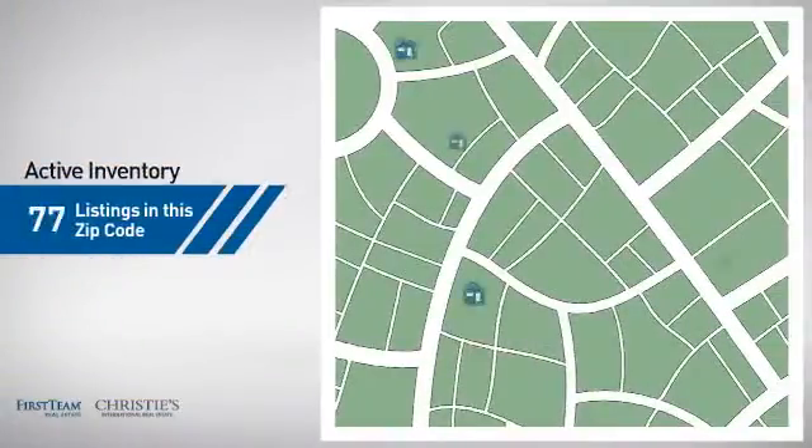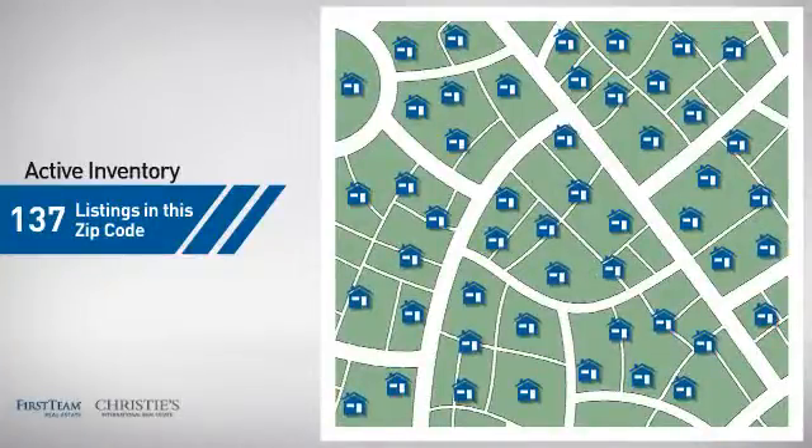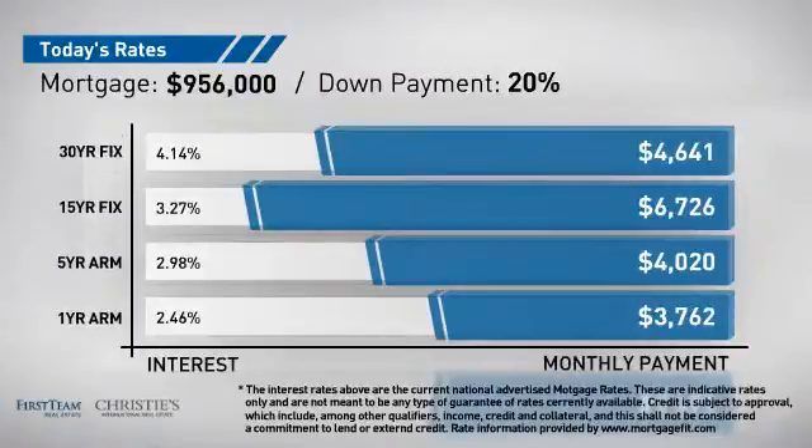Wondering how it stacks up against the competition? There are now just under 140 homes on the market within this zip code. If you're thinking about getting a mortgage for this property, you could be looking at these options with regards to current interest rates and monthly payments.